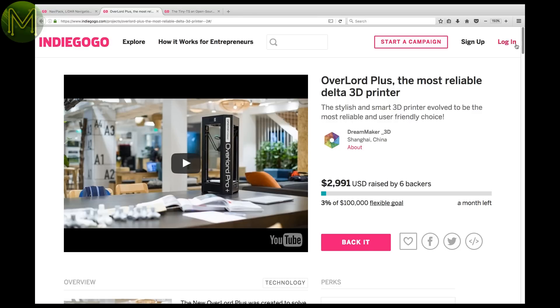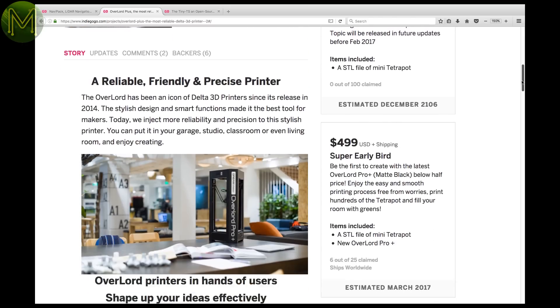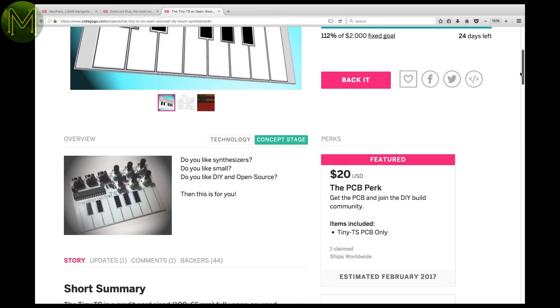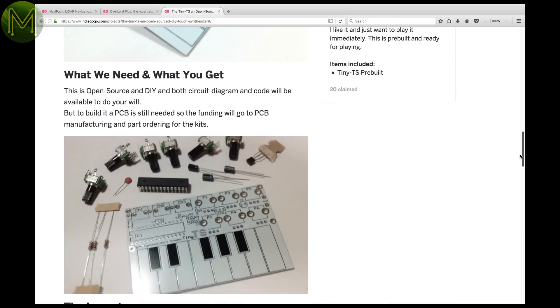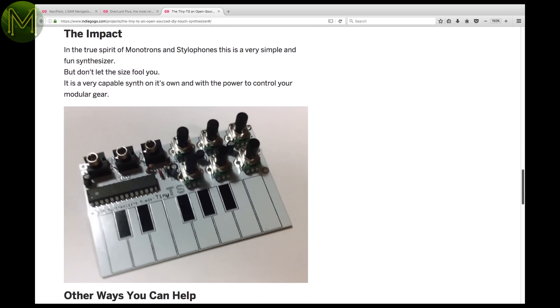Yet another 3D printer. This one is based on the Delta design. There's really not a heck of a lot of information on the specs, so caveat emptor. Another noisemaker — this is a tiny keyboard synth the size of a credit card. It contains an ATmega 328, providing some basic synth effects. Comes in a DIY kit. Note that this is just in concept stage, so unlikely to be available before Christmas.